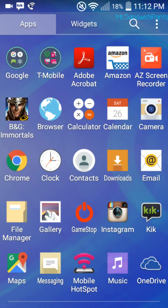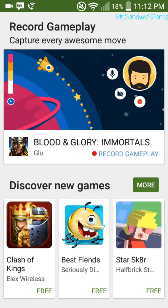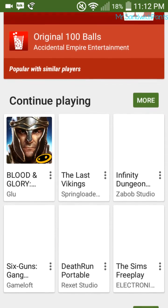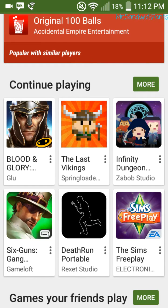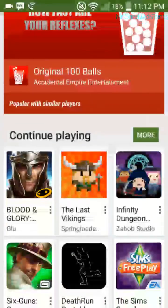If you go to the Google Play Games app, you can see there is a new section here called Record Gameplay — capture every awesome move. It allows you to do face cam and record your gameplay for free, which is actually very interesting.